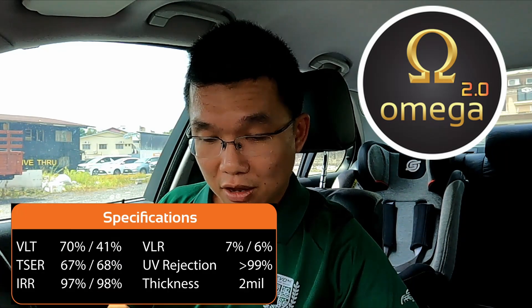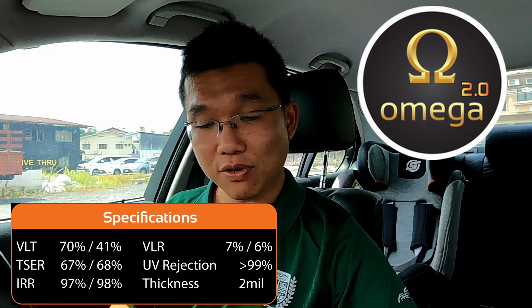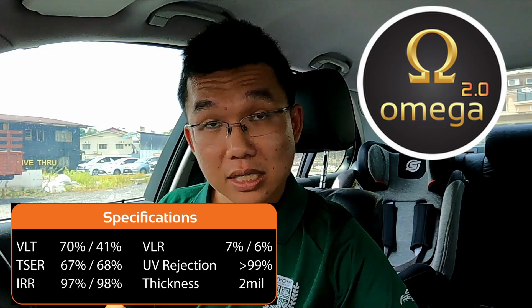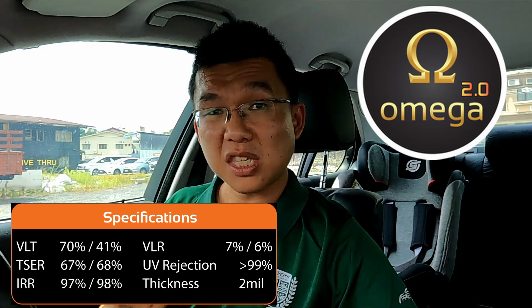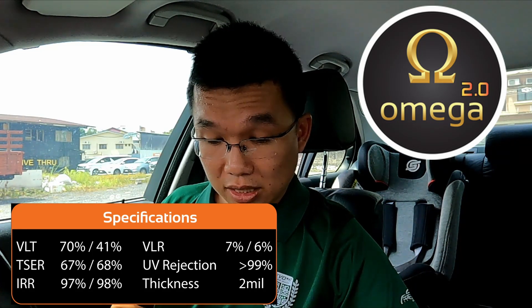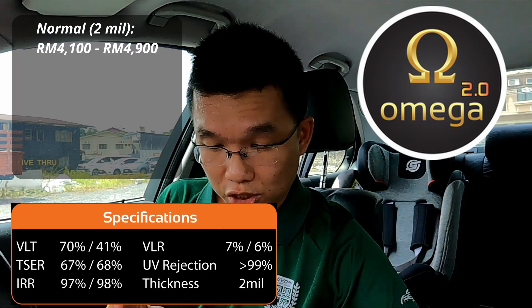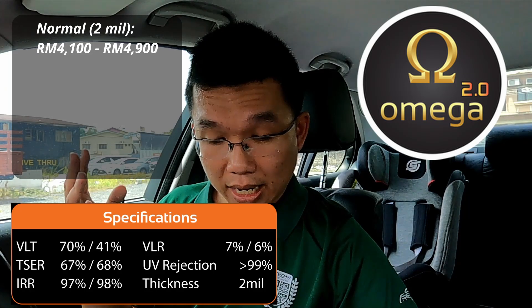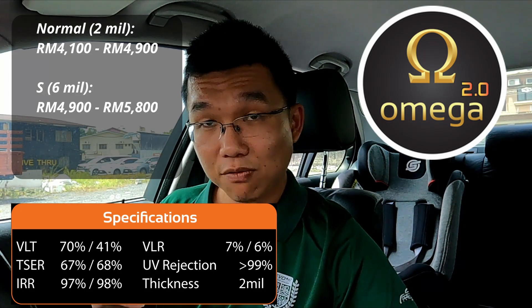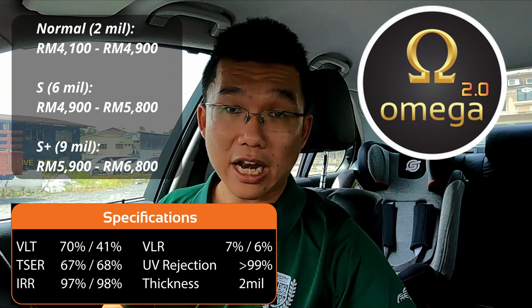The top-of-the-range Omega 2.0 gives you 70% visible light transmission, 67% total solar energy rejection, and 97% infrared rejection. This film is 2 mil thick at minimum, with 6 mil and 9 mil options. Prices start from RM4,100 for the basic 2 mil up to RM4,900 for SUV and MPV. The 6 mil version is RM4,700 to RM5,800, and the 9 mil option is RM5,900 to RM6,800.